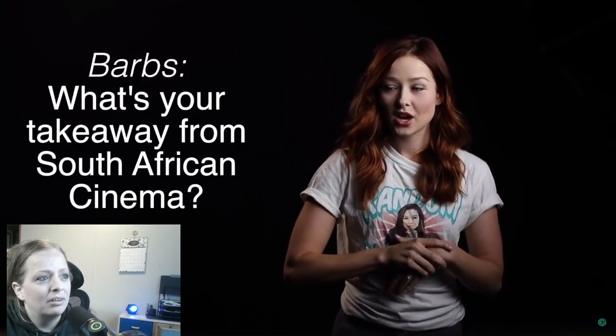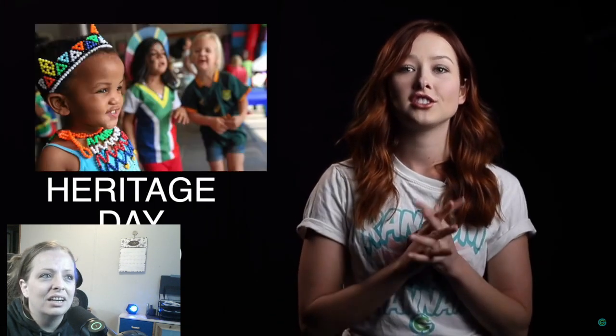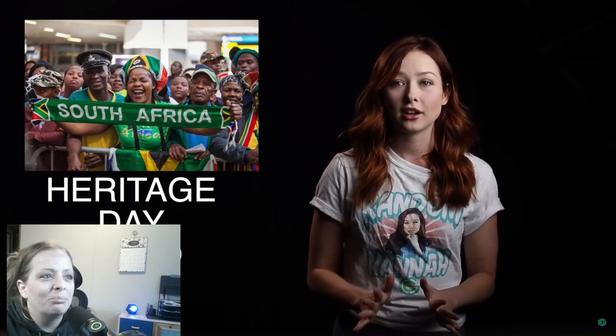Catherine's takeaway from South African cinema is the amazing comedy that people don't talk about enough — she's been watching a lot of Leon Schuster movies. The one thing that unifies all South Africans is Heritage Day, in which people are encouraged to wear their traditional costumes and express their background. Everyone joins in a braai together no matter who they are.